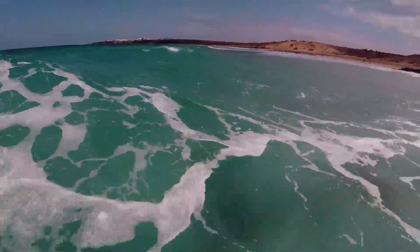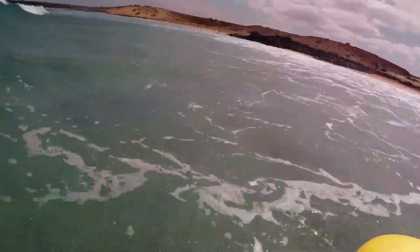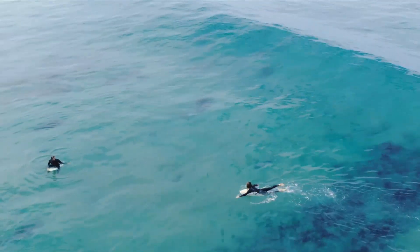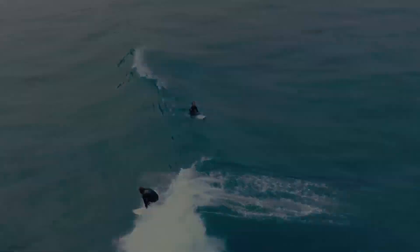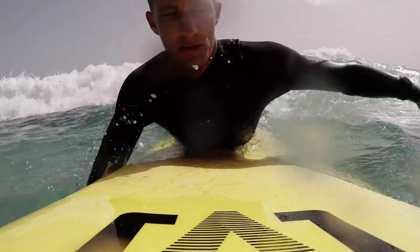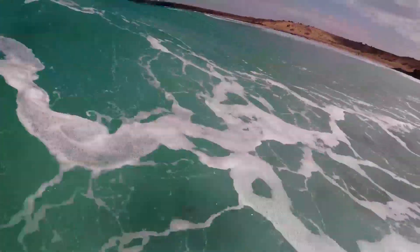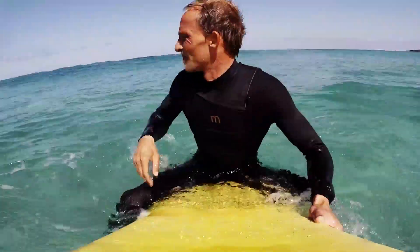Don't stop paddling too early — this is one of the most common mistakes. Catching an unbroken wave is much more difficult than catching whitewater waves; you will have to paddle much harder and longer. When a whitewater wave hits you, the impact is quite rough. The push of a green wave is more like a lift that increases in speed and angle the more you paddle with it.